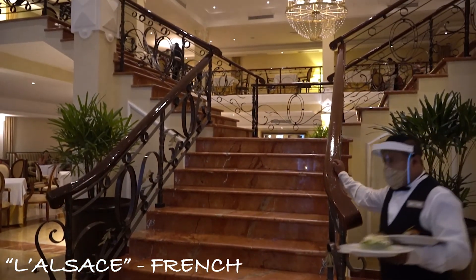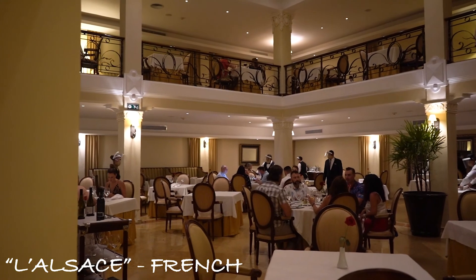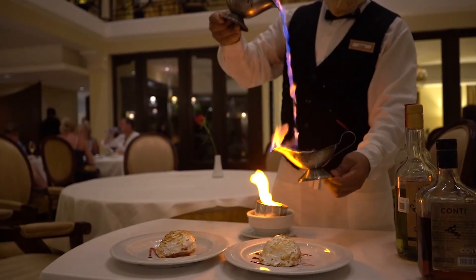La Alsace is the French restaurant, and I have to say, after our last trip here, this was our absolute favorite one. The decor here is so beautiful, and you have to get the baked Alaska — it's such a treat.